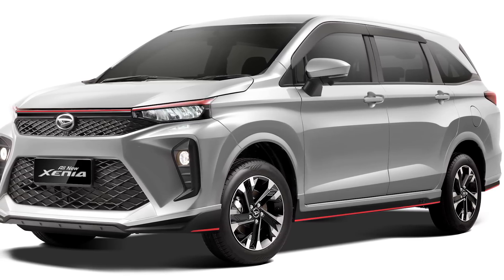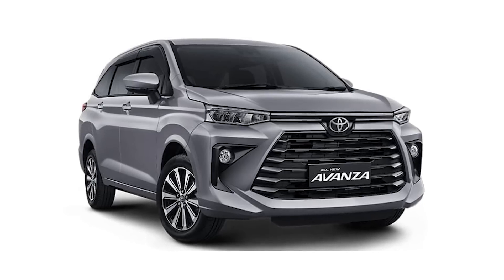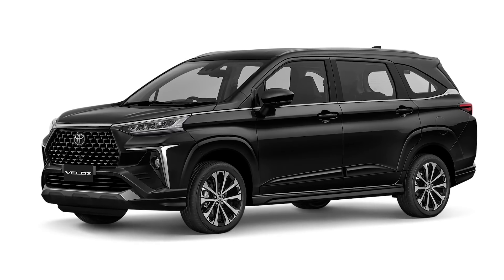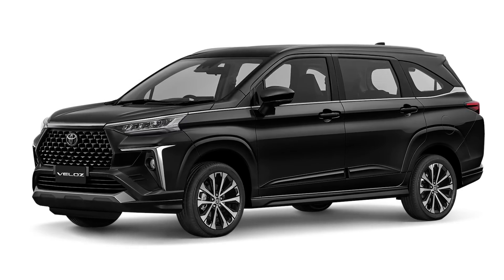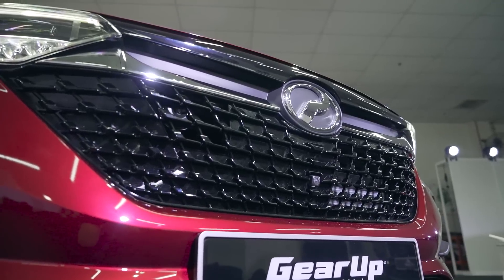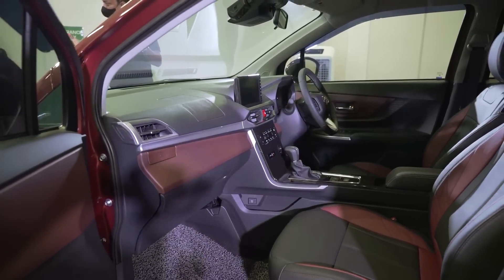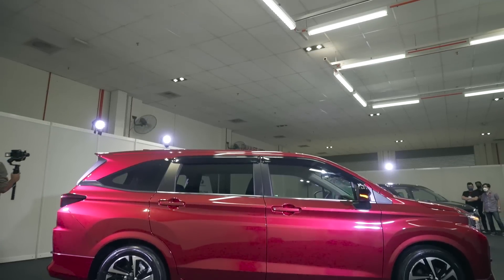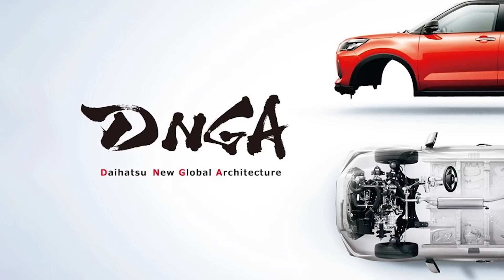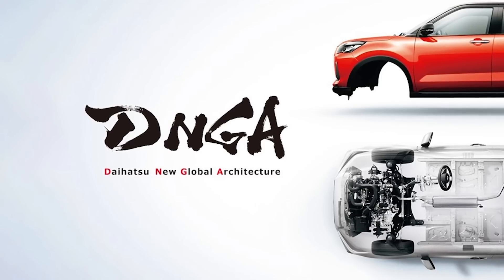This time the Alza is very closely based on the Daihatsu Xenia and Toyota Avanza. There is also a fourth twin in the family, the Toyota Veloz, which is meant to be a more premium, upmarket version of the MPV. Of course, Perodua has given the Alza its own styling both outside and inside, but the relationship is very clear to see from the shape of the car. Just like the Ativa SUV, the new Alza is also built on the Daihatsu New Global Architecture, or DNGA in short.